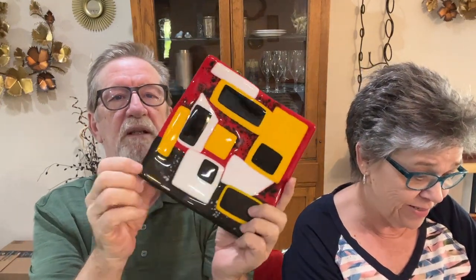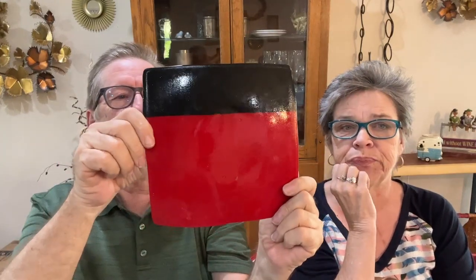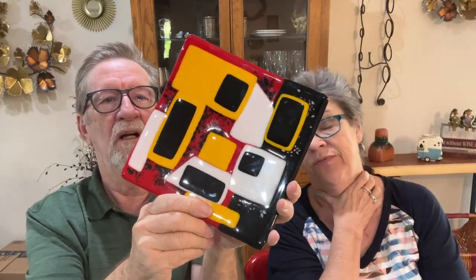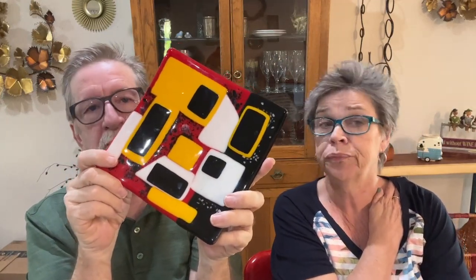Look at this piece of fused glass — Jerry just loved it. Look at those colors, how they just pop. It's very mid-century modern with that geometric pattern in red and black. We paid $16 for this and it's valued between $30 and $40. Fused glass done well has got some value — not too shabby!